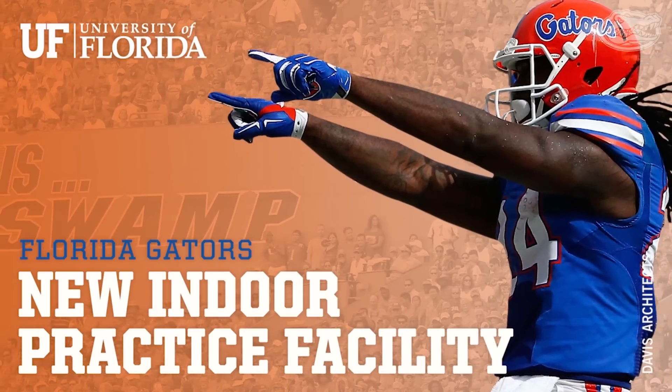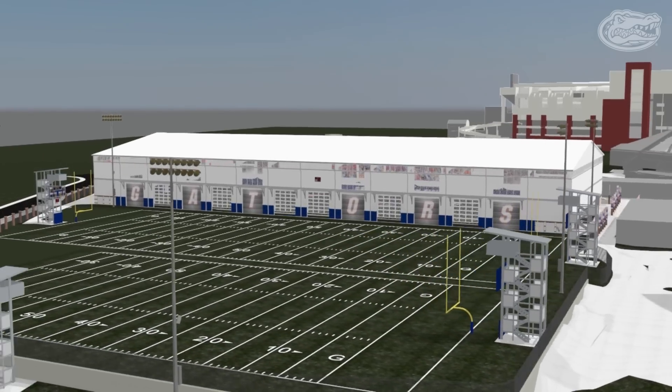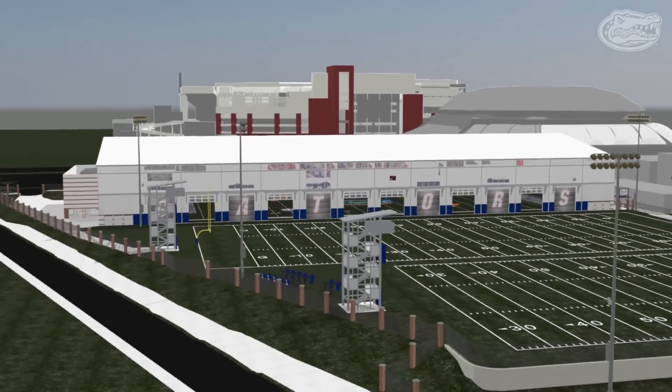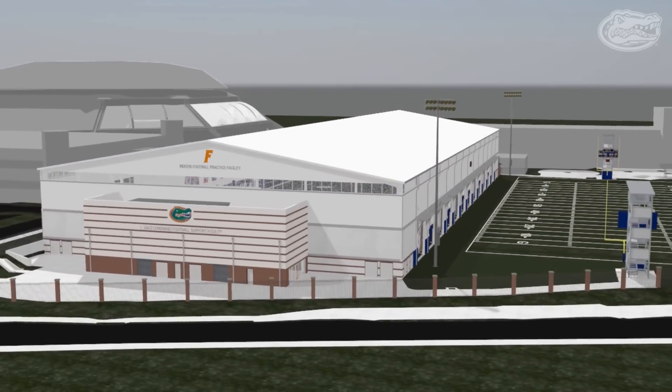In August 2015, the Florida Gators and University Athletic Association will unveil a state-of-the-art indoor football practice facility. The 87,000-square-foot practice complex will be 400 feet long by 200 feet wide, will rise over 60 feet in the air, and will contain a 130-yard synthetic turf field.